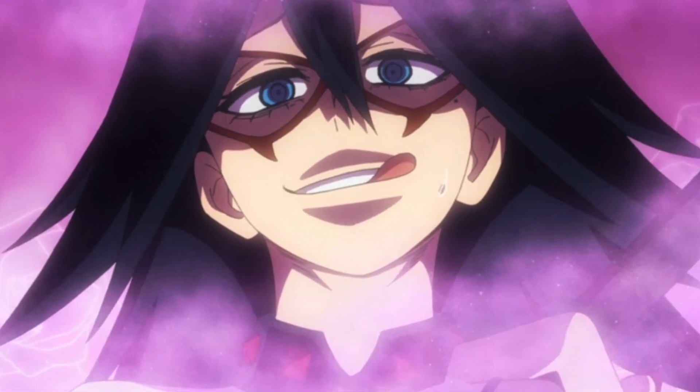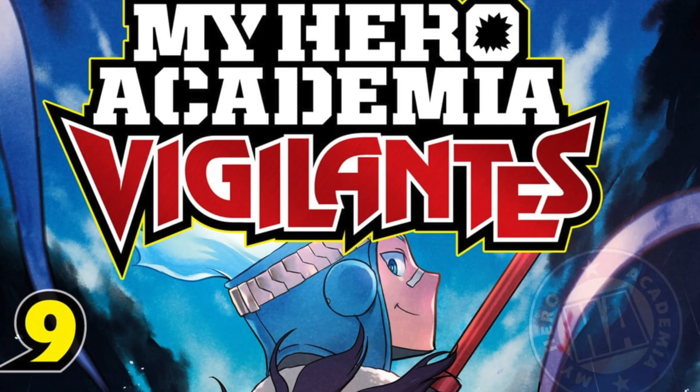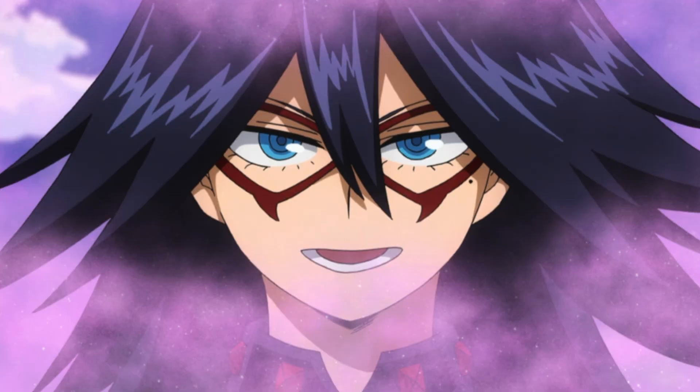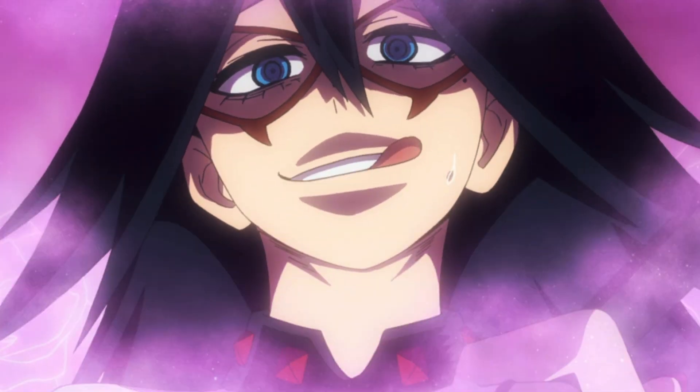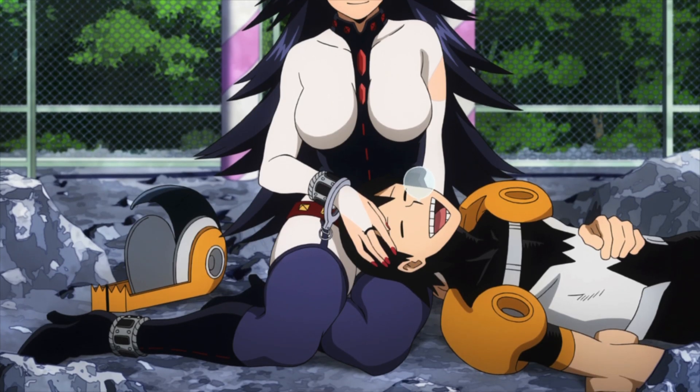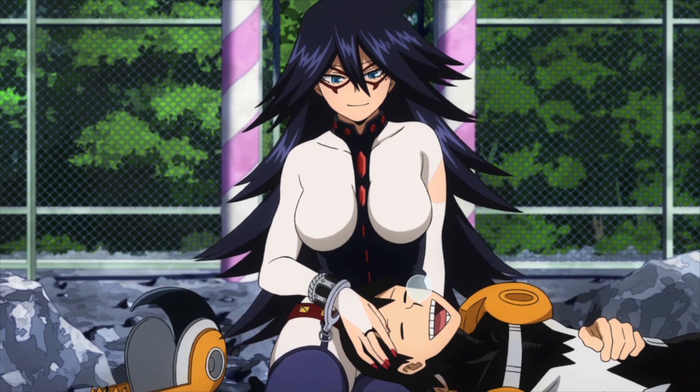Let's begin by going over her quirk and how her original costume, featured mostly in the My Hero Academia Vigilante spin-off, worked with it. Midnight's quirk, called Somnambullist, allows her to secrete an aroma slash scent from her body that can put her opponents to sleep, and it's mostly effective against men. Her hero costume needs to be tailored in a way where her quirk can be used in the most effective way possible.